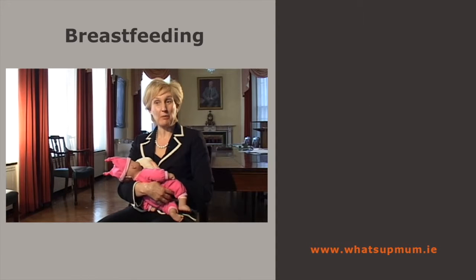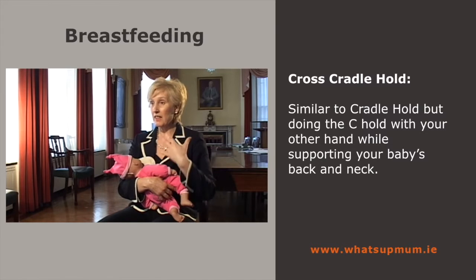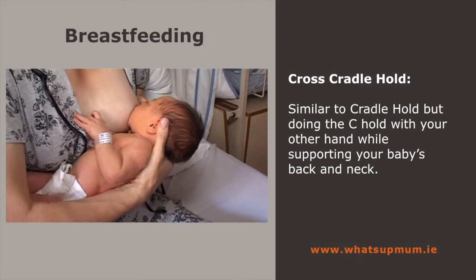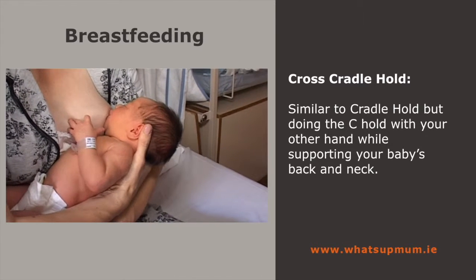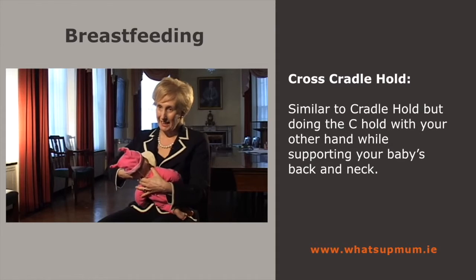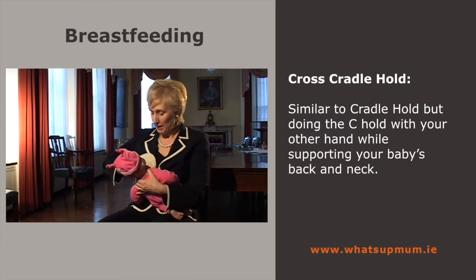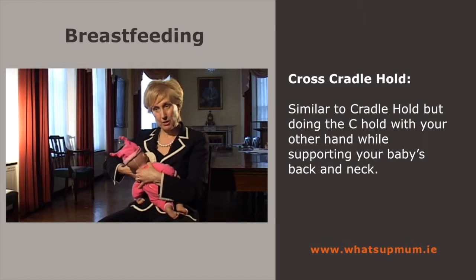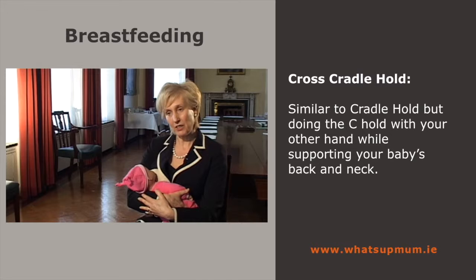Another variation is called the cross cradle hold. A lot of new mums like this because they feel they have a lot of control in initiating the latch. It's similar to the first hold, except you're doing the C hold with your other hand and holding the baby's back and neck with the baby in straight alignment. You're supporting the breast in a C shape, bringing the baby to the breast, waiting for a large open mouth, and when the baby makes a large open mouth, you swiftly bring it onto the breast. Then you put your arm around the baby and relax into the breastfeed.